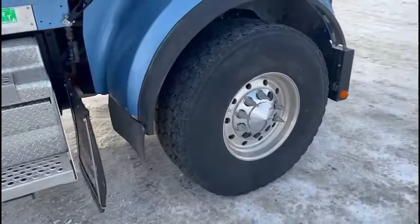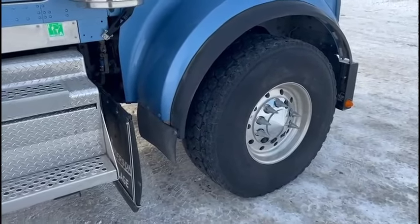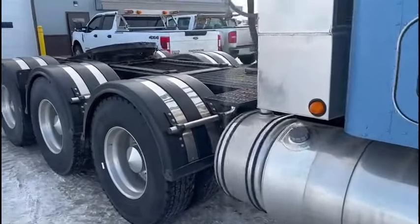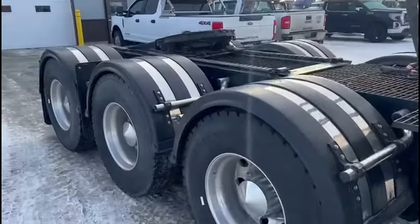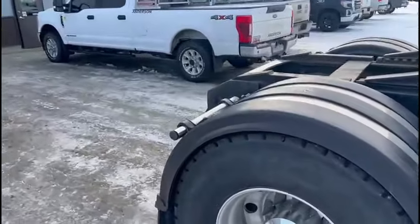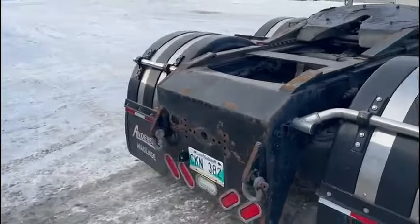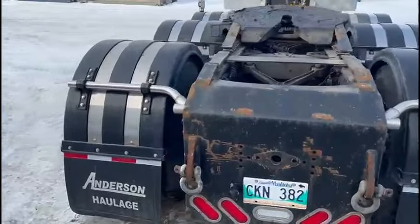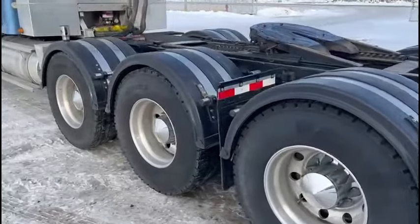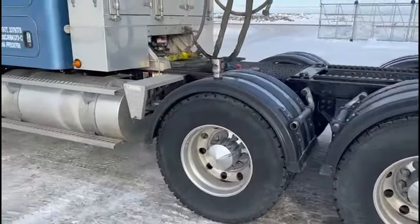I don't want to be the poor bastard changing one of these out — that is a bitch. This is an 18-speed with a 4-speed auxiliary, so there are two sticks in this thing to drive. From what the driver says, once you know how to do it it's easy to operate, but they're a bitch to learn on. I myself have never driven one, but it's really cool.